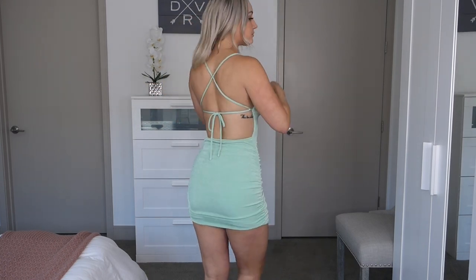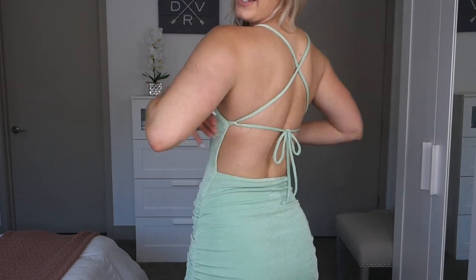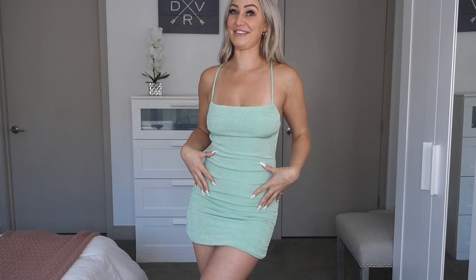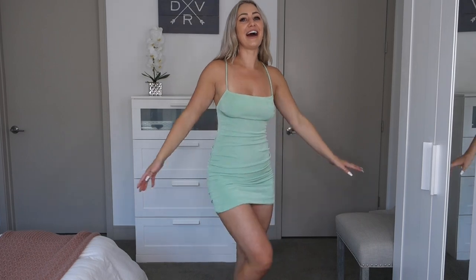Up next is the Lexi Side Ruched Bodycon Dress, and I'm wearing this in a size small. This is a super cute dress — I love the color and the open tie back. I will say it is very very short, like my booty is right there, almost too short. If you're taller, I probably wouldn't recommend this dress. I'm five-seven, so I'm a little bit on the taller side, but it is very cute. This is definitely a very Vegas or Miami dress — personally I would feel overdressed wearing this in Denver. So I feel like this is definitely a vacation or going-out club dress.